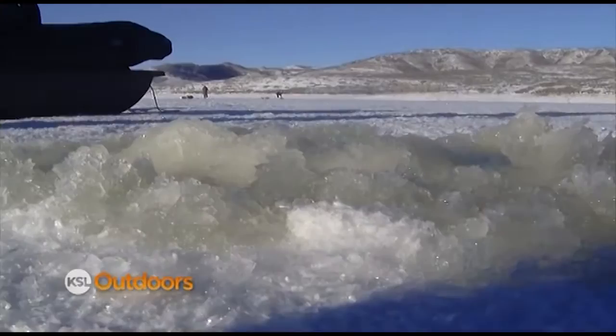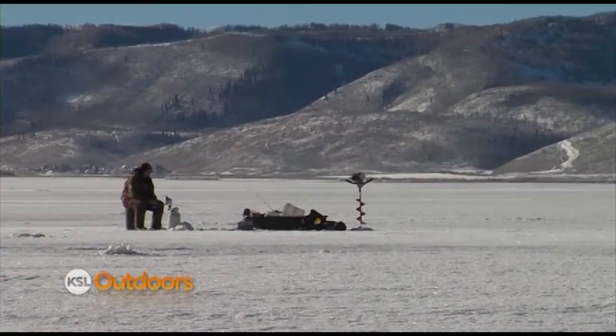The ice is about as thick as they come — no slush on top. Yeah, plenty of ice to fish on up here.